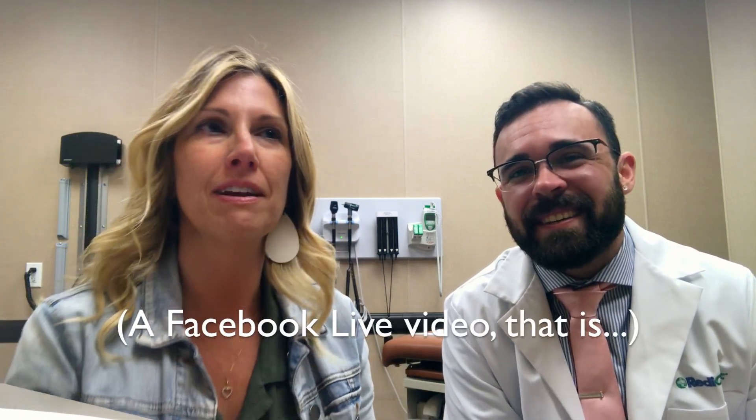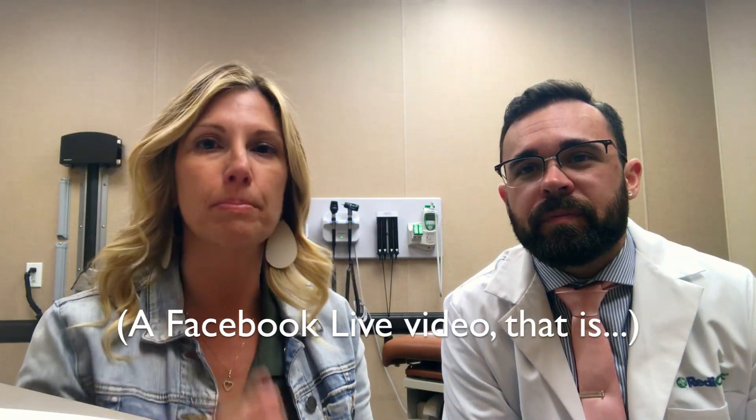We did a live and apparently it was a little bit choppy because we are in the bowels of the store — it's a medical term, it means in the middle or in the back of the store. So just in case some of that vital information was missed in the choppiness of the live, we wanted to make sure we hit some of those points about Ready Clinic.